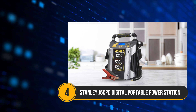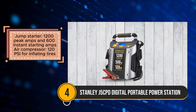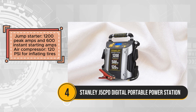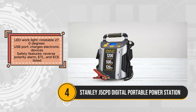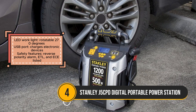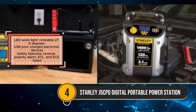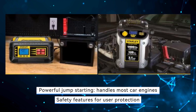The Stanley J5 CPD offers a comprehensive solution for roadside emergencies, combining a jumpstarter, air compressor, LED work light, and USB charging port in one convenient device. With its powerful jumpstarting capabilities of 1200 peak amps and 600 instant starting amps, it's suitable for most car engines. The built-in air compressor with a maximum pressure of 120 PSI ensures efficient tire inflation, while the rotatable 270-degree LED work light provides illumination for nighttime work. Additionally, the USB port allows for convenient charging of electronic devices. Safety features such as the reverse polarity alarm and ETL and ECE certifications ensure user protection and confidence in its reliability.